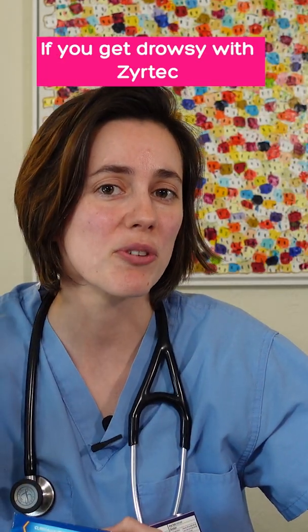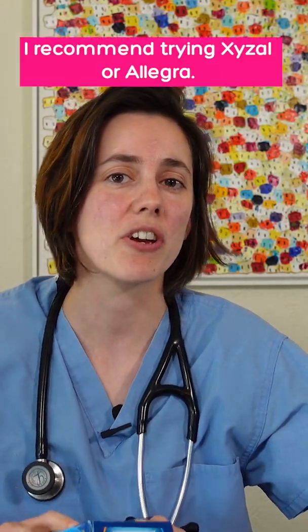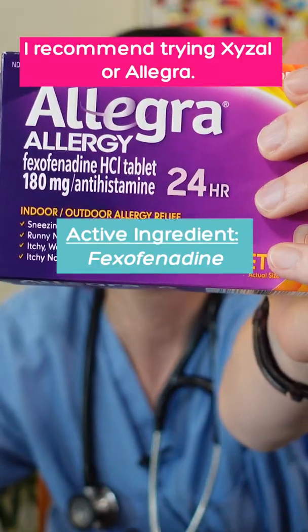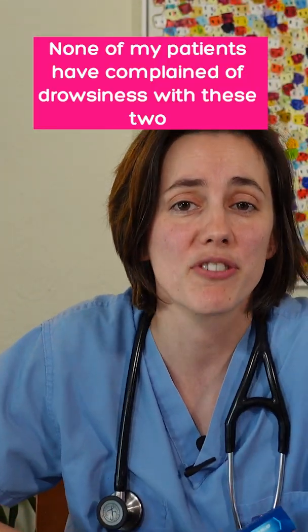If you are one of the patients who gets drowsy with Zyrtec, then I recommend trying one of these: Xyzal or Allegra. None of my patients have complained of drowsiness with these two.